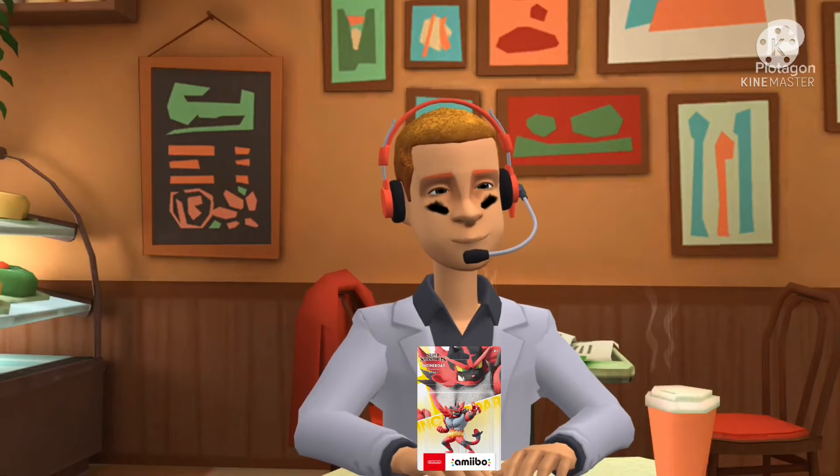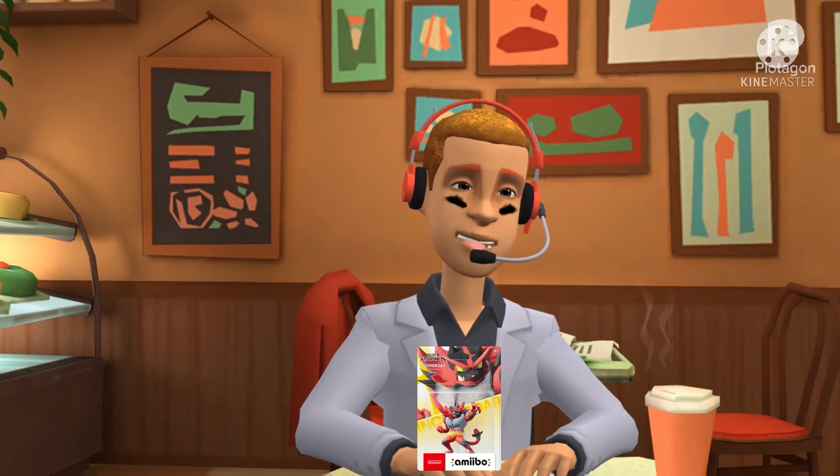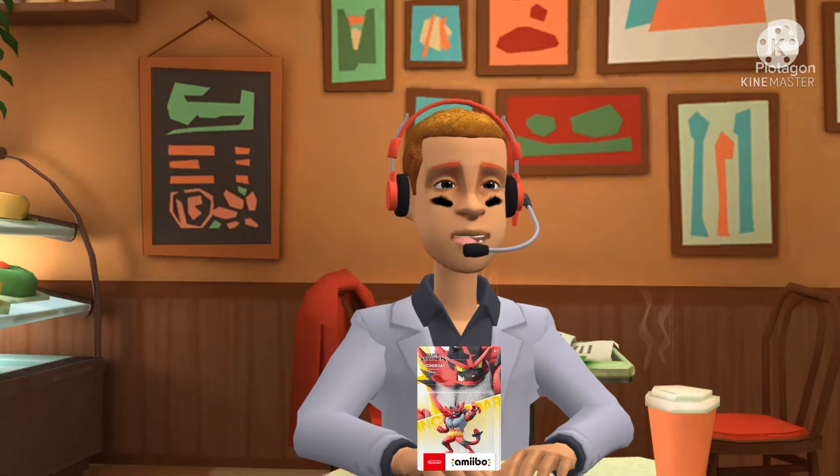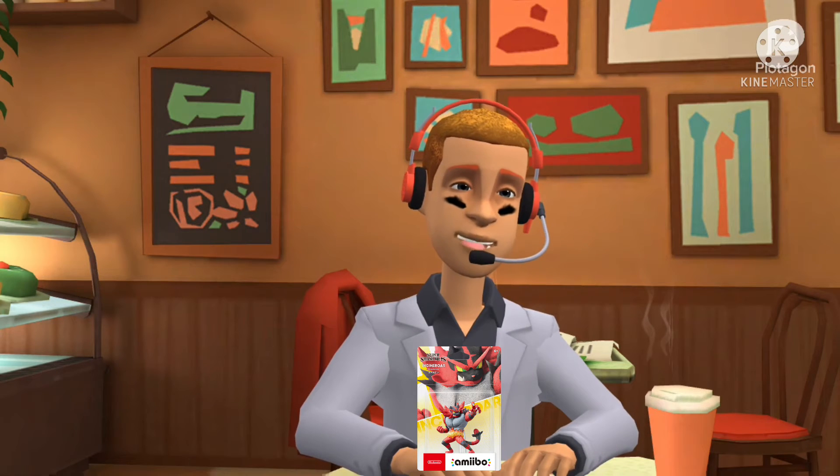Hello everyone. PlotagonFanatic2021 here. And welcome to a new series named Amiibo Daily Unboxings. In today's episode, we have Incineroar, number 79.